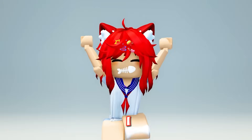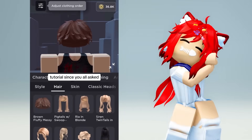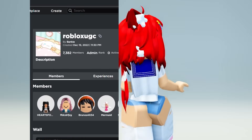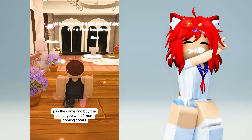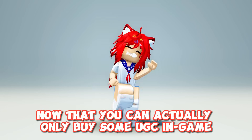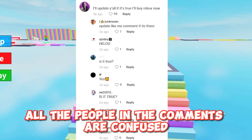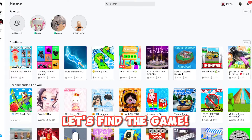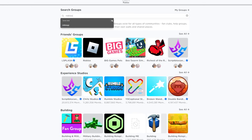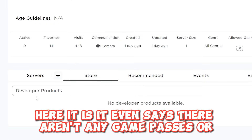Hey guys, welcome — take a look at this TikTok I found. Now that you can actually only buy some UGC in-game, it's kinda confusing. As you can see all the people in the comments are confused. Let's find the game — the group was called Roblox UGC I think. Here's the group. Here it is — it even says there aren't any.